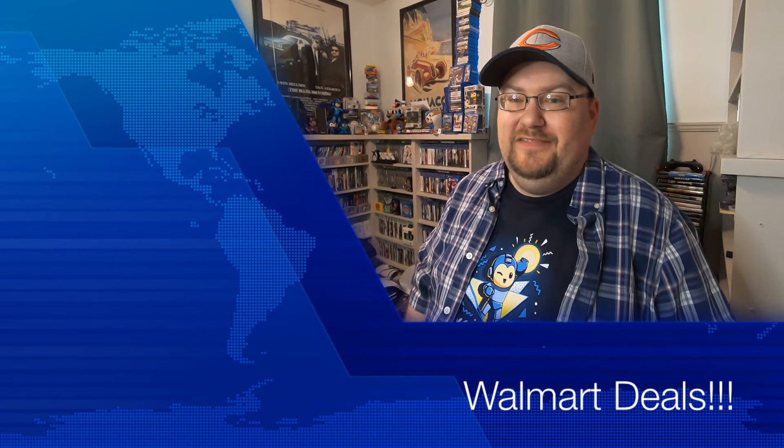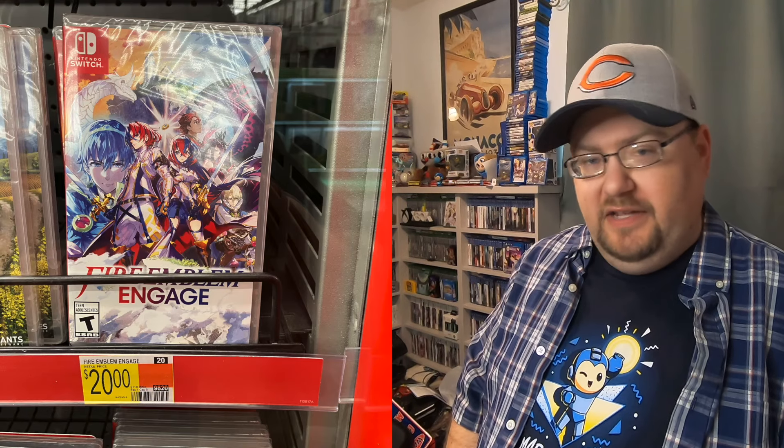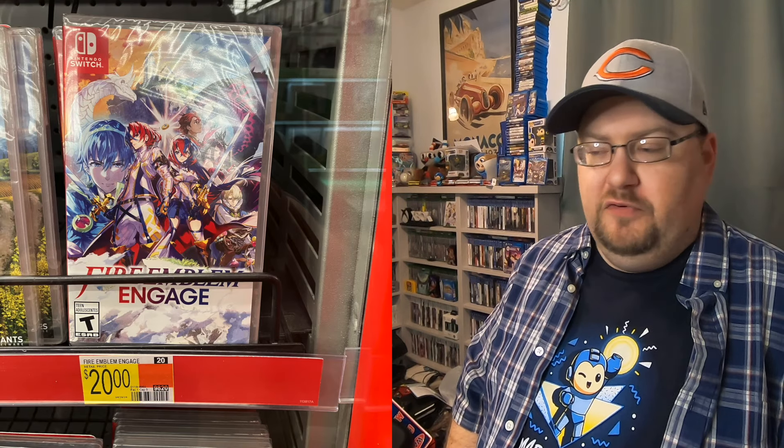Hey guys, welcome back to another week of Cincy Game Hunting. I have to apologize, it has been a minute since I uploaded a video, but Walmart this week had a bunch of big markdowns and I figured we should hop on here and do a video about it real quick. If you guys haven't followed me on Instagram and Twitter/X, I do post all the deals that I find on there.